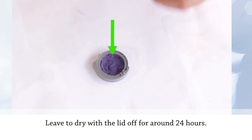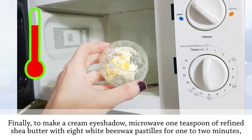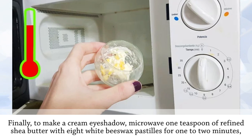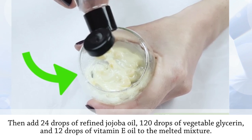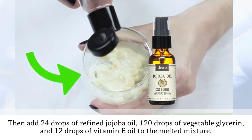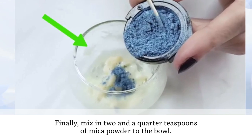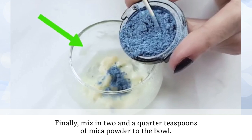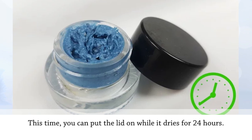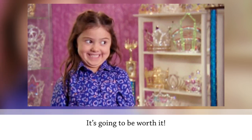Leave to dry with the lid off for around 24 hours. To make a cream eyeshadow, microwave one teaspoon of refined shea butter with eight white beeswax pastels for one to two minutes until melted. Then add 24 drops of refined jojoba oil, 120 drops of vegetable glycerin, and 12 drops of vitamin E oil to the melted mixture. Finally, mix in two and a quarter teaspoons of mica powder. This time, you can put the lid on while it dries for 24 hours.